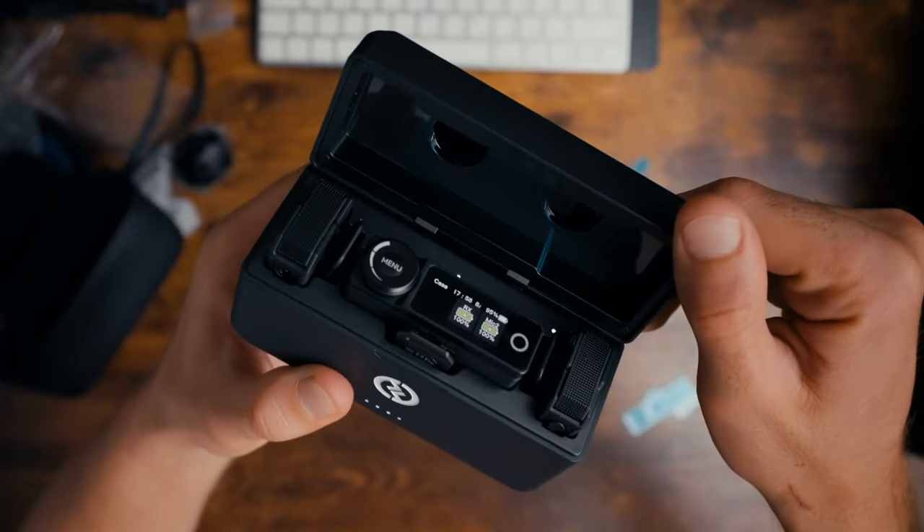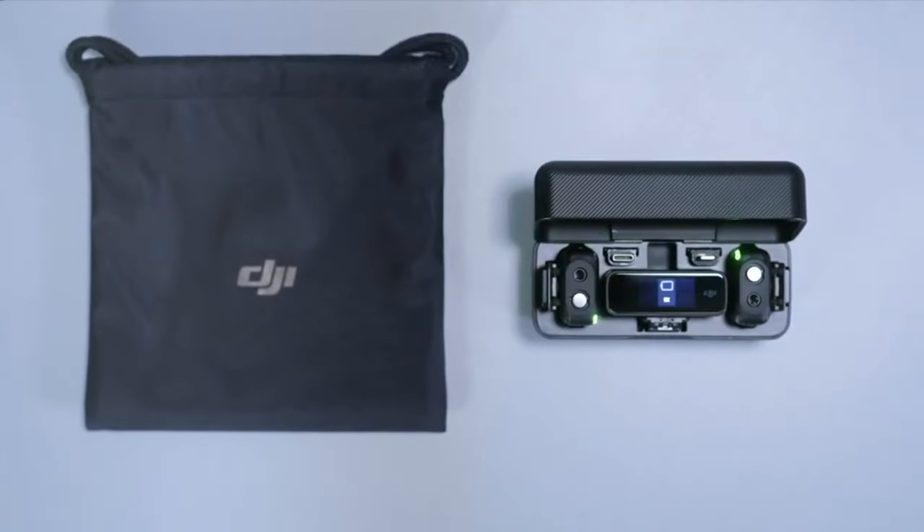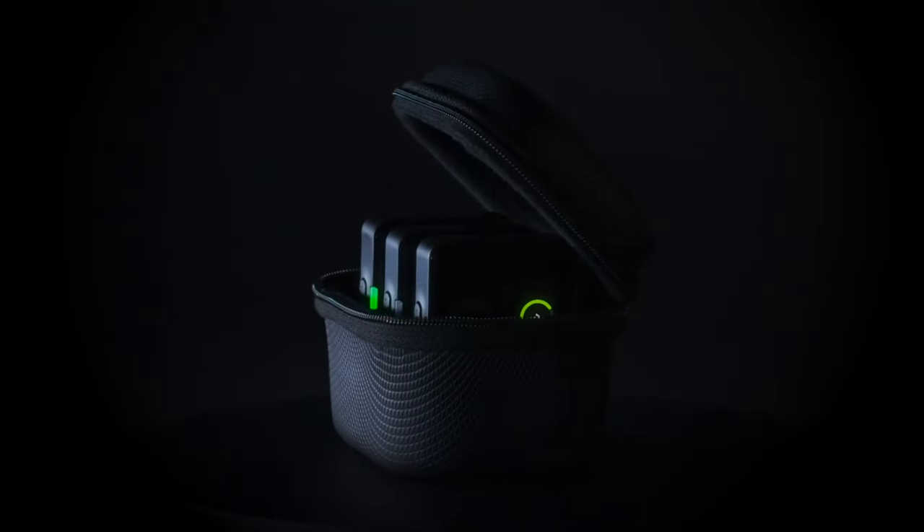Choose a microphone system built to withstand wear and tear. Look for robust construction and reliable components. If you're reasonably kind to your gear this won't be a problem, but bear in mind that no wireless microphone systems are waterproof, so keep that in mind if you're wanting to record your next extreme sports vlog or something similar.